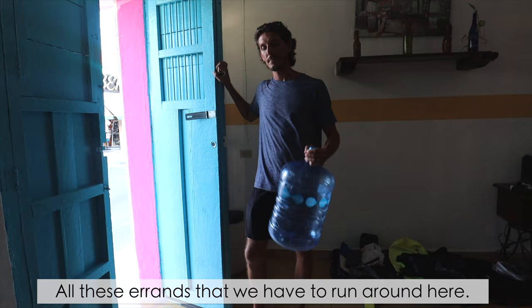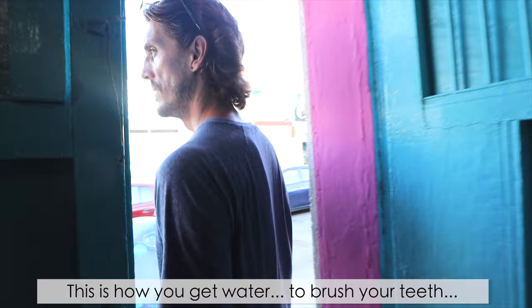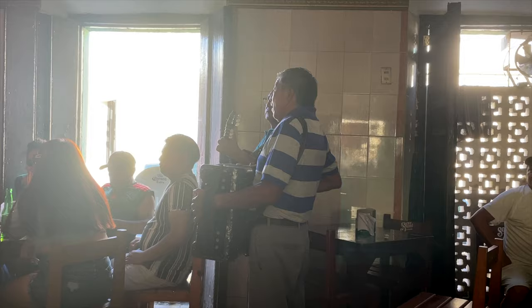We're running some last errands — getting a water refill. This is how you get water to brush your teeth, stay hydrated, and make coffee. We drink about one of these large bottles a day. There's also a very local cantina right next to our apartment, and that's where the band is today — two singers with an accordion and guitar who rotate around the cantinas.